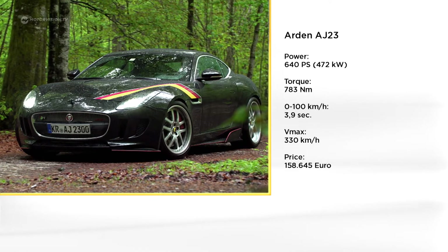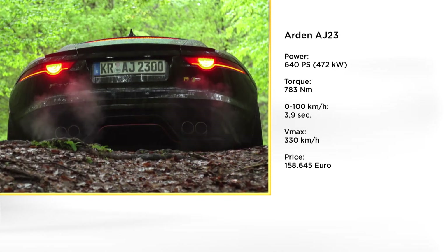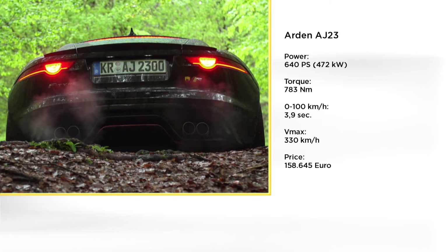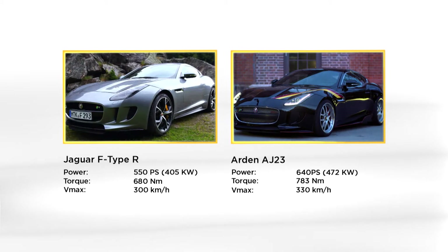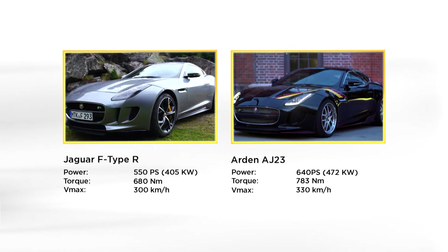The performance data is impressive. The price of the test car is a little over €158,000 — about €50,000 more than the base price of the F-Type R Coupe. Eight specially crafted forged pistons increase air boost to the compressor, adjust the control electronics, and provide more torque for 90 additional horsepower and more than 100 Nm.